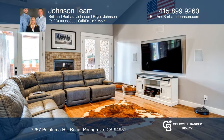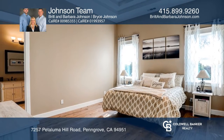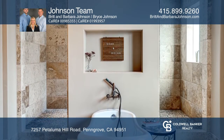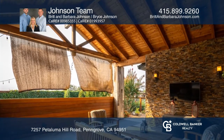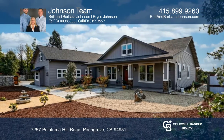Entertain in the gourmet kitchen with an island and stainless steel appliances, or in the family room with a gas fireplace. Relax in your master suite with two walk-in closets, or spend nights in the yard with decorative wood trellis over the patio and surround sound indoors and out.